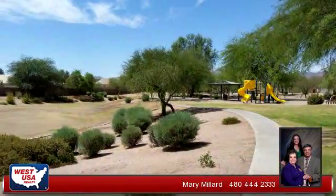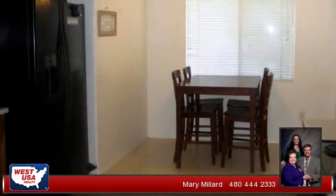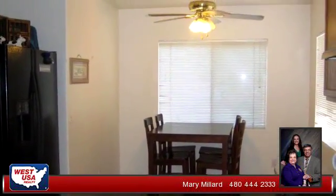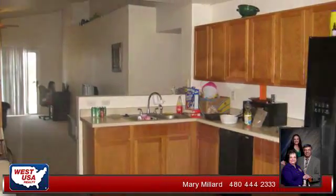To arrange a time to stop by and view this listing, or if you would like more information, please contact 480-444-2333. That's 480-444-2333.